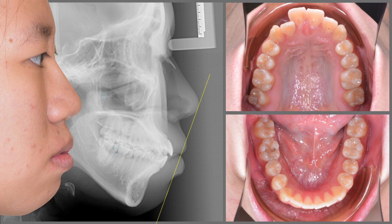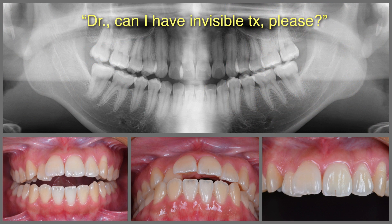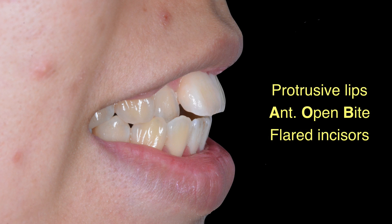The flared incisors may be the primary cause of her protrusive lips. Her humble request was: 'Doctor, can I have invisible treatment please? Just fix my protrusive lips, anterior open bite, and flared incisors.'